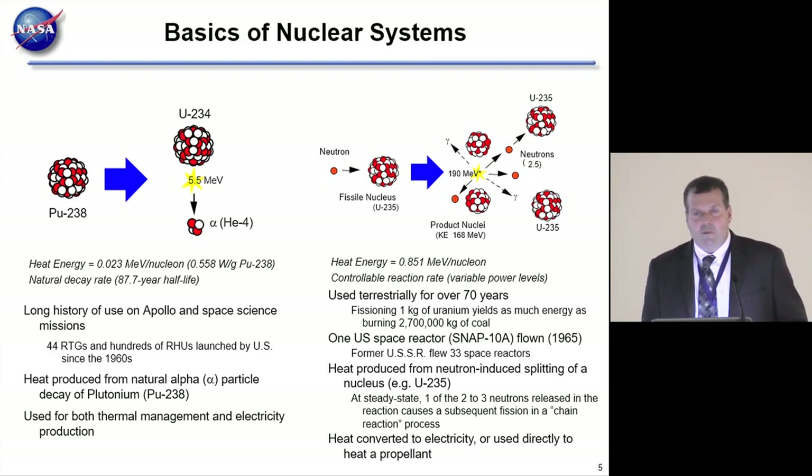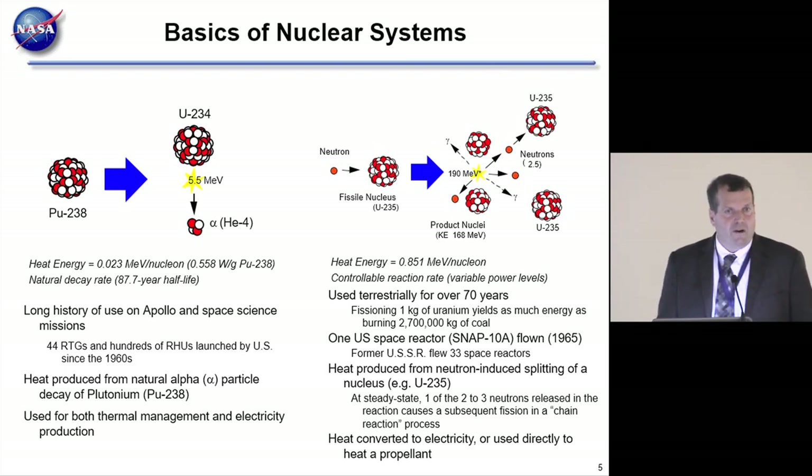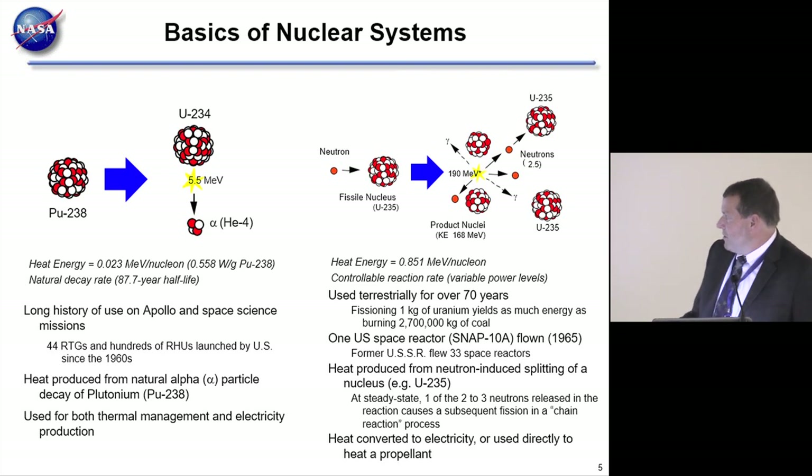To increase power, configure the geometry so slightly more than one neutron causes another fission; to decrease power, slightly less than one. Fission is very efficient: one kilogram of uranium contains about as much energy as burning 2,700,000 kilograms of coal—a very high energy density, exactly what we need in space. The U.S. flew a reactor back in 1965, and the former Soviet Union flew 33 reactors on a variety of missions.